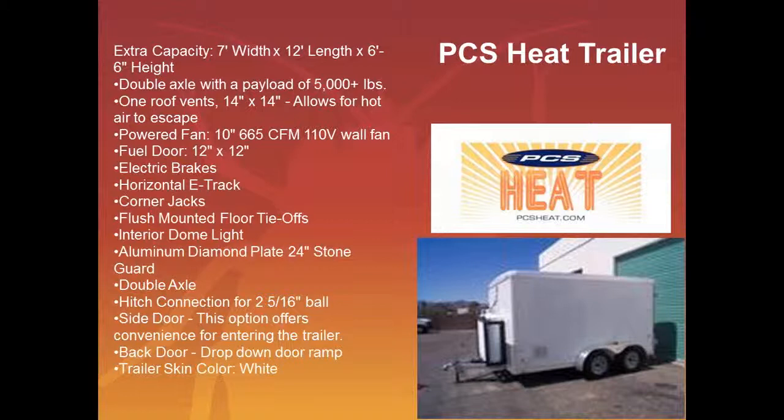The PCS heat trailer that comes with the unit is seven feet wide, 12 feet in length, six and a half feet in height. It's a double axle with a payload of about 5,000 pounds. It comes with a one-roof vent, a 14 by 14, which allows for hot air to escape. There's also a 665 CFM fan connected to the side of the trailer bringing in fresh air. There's also a 12 by 12 fuel door that allows the hoses to go through at nighttime so no one can get in the trailer, but the unit can still run by itself.